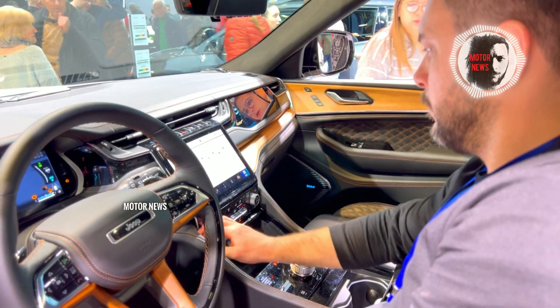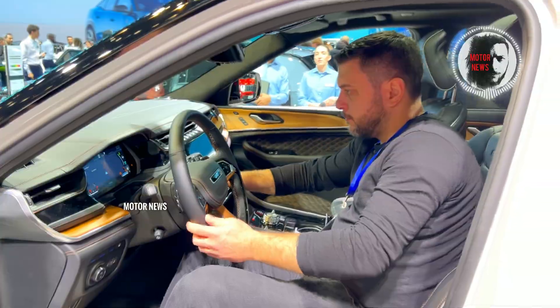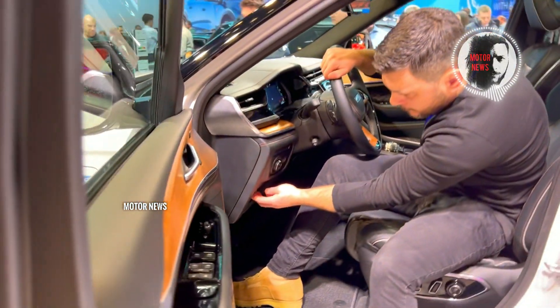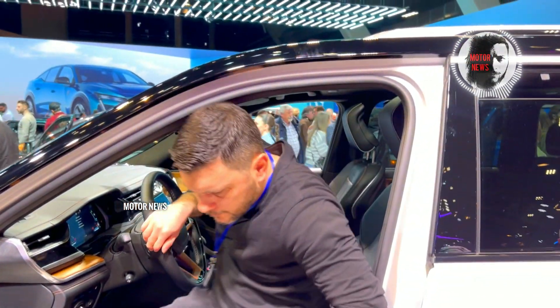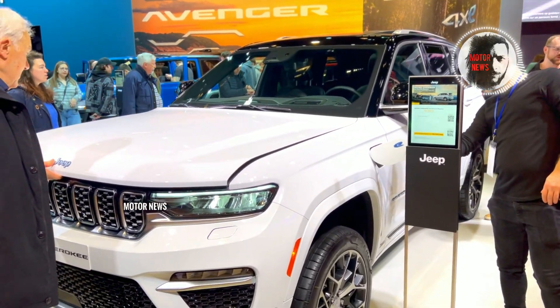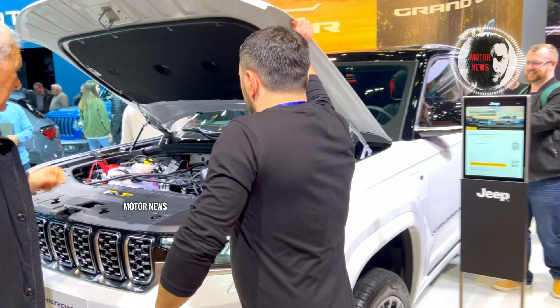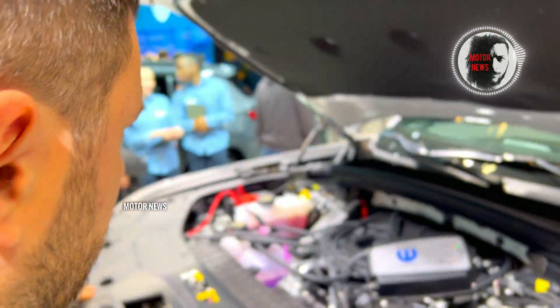Before the Grand Cherokee has to pass the test of time, here's a quick rundown of all three modes. The first is hybrid mode, which combines the forces of the 2.0-liter turbocharged engine and the electric motor. This combo provides maximum horsepower, instant torque, and impressive acceleration.